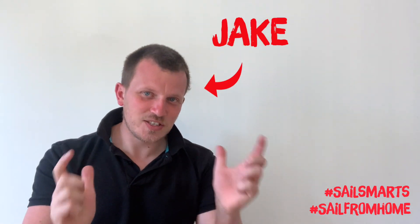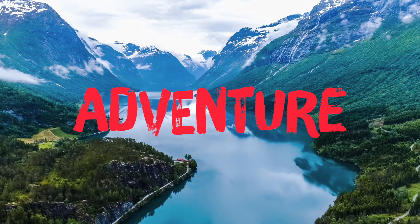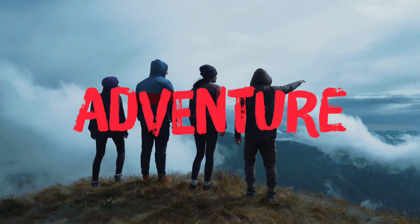Hello sailors and welcome to your next Sail Smart video. This week we are planning your very own sailing adventure. So it is time to find your treasure maps, rig your boats and let's set off into the sunset on a fantastic day on the water.